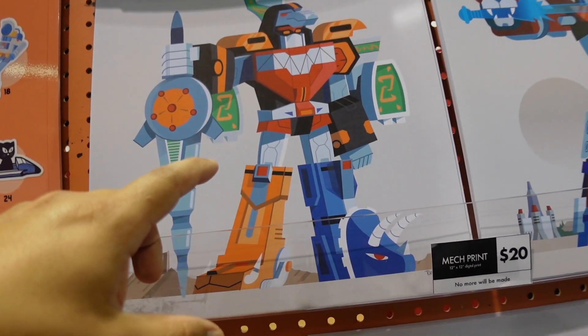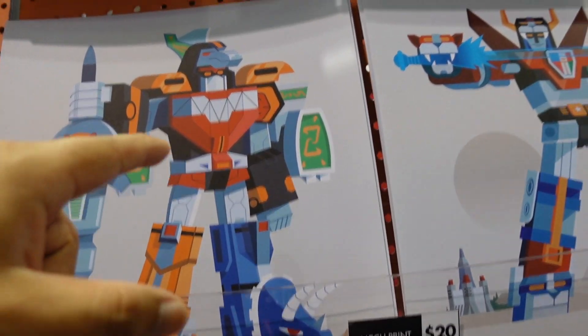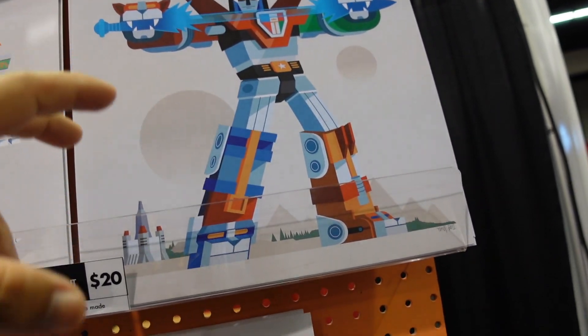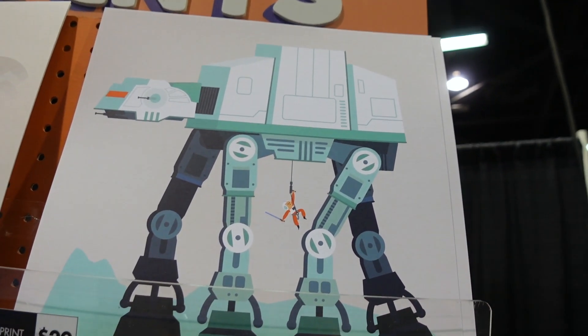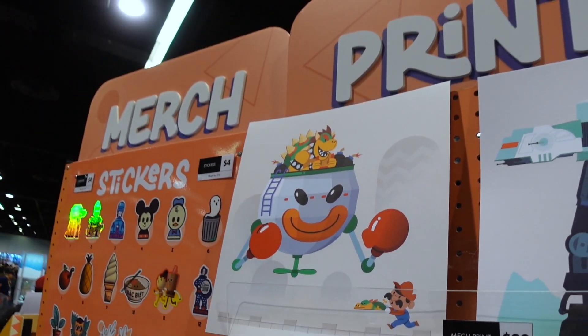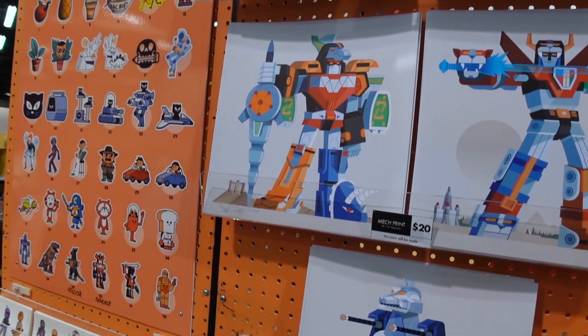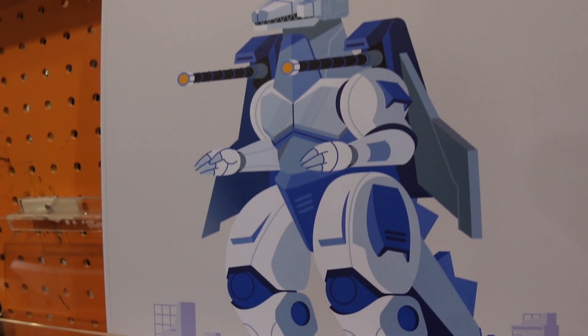This booth right here is so incredible. This brings so much joy to everybody's lives — Power Rangers time with the Dragon Zord. We got Voltron here. They also have Mario and Bowser, and it definitely looks like Sonic as well. This is incredible. If you guys haven't gone out and scoped him out today, do it.